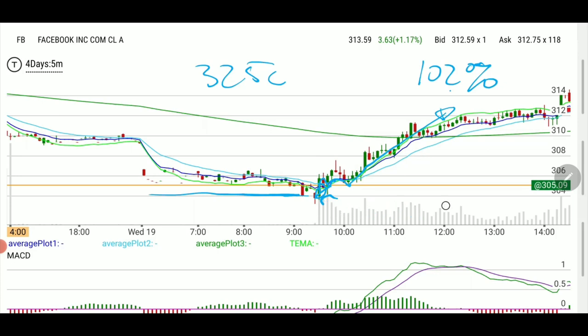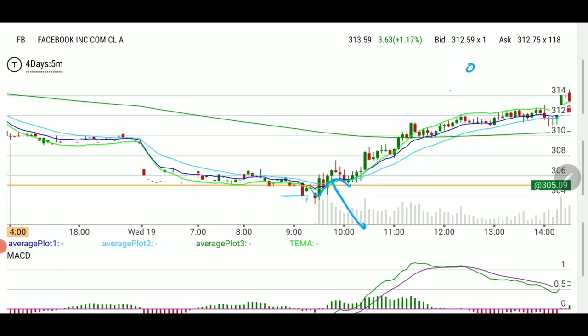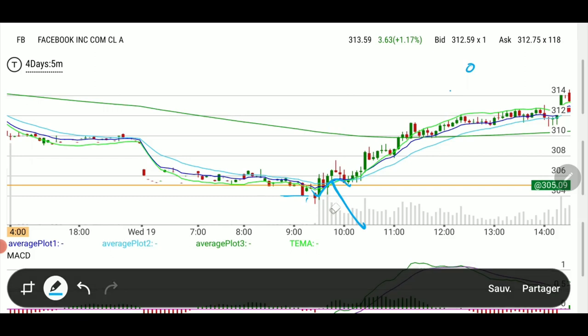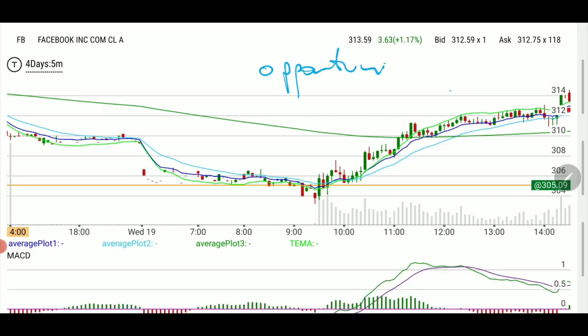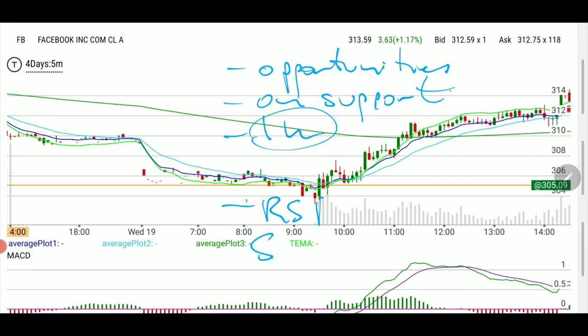We could have gone down here, rejected the line, and moved back down. However, that was highly improbable because of the stochastic on the one-hour chart — it needed to rebalance in order to continue a move down, since it was too extended. So look for opportunities on a gap down like this, and the key is being on support.